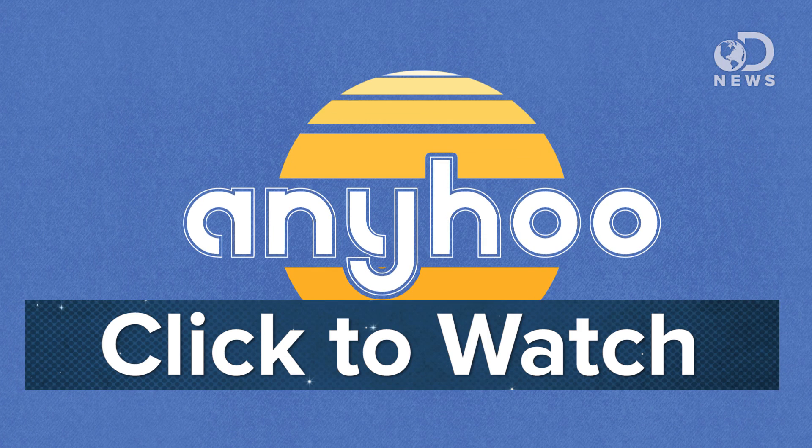Watch this new show that I'm helping out with called Any Who — it's awesome and really good. Thanks for watching DNews, everybody. Bye.